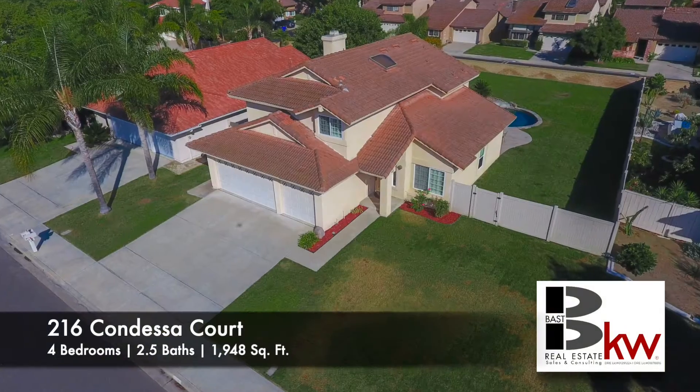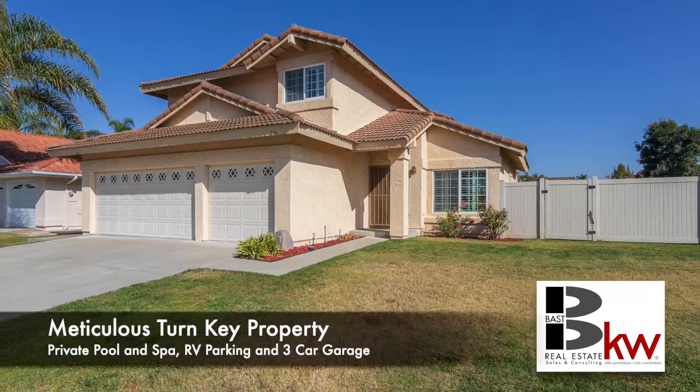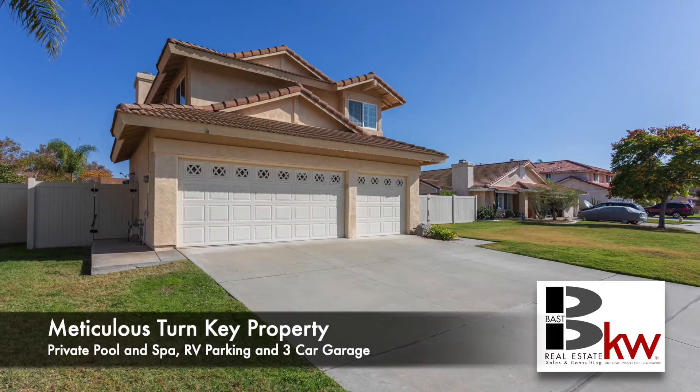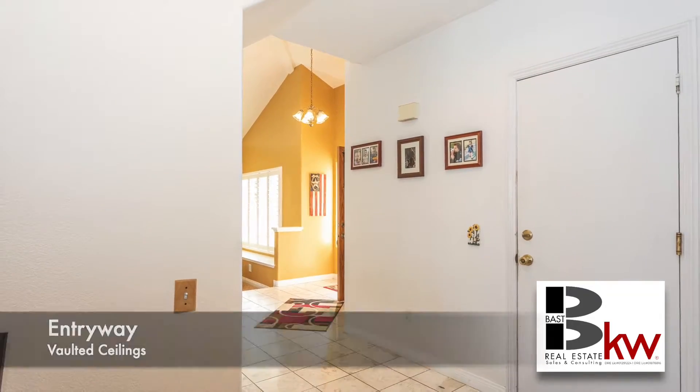It's not very often a home like this comes on the market. Just five miles from the ocean, this property is conveniently located near plenty of shopping and dining, as well as easy access to the 5 freeway and Highway 76.